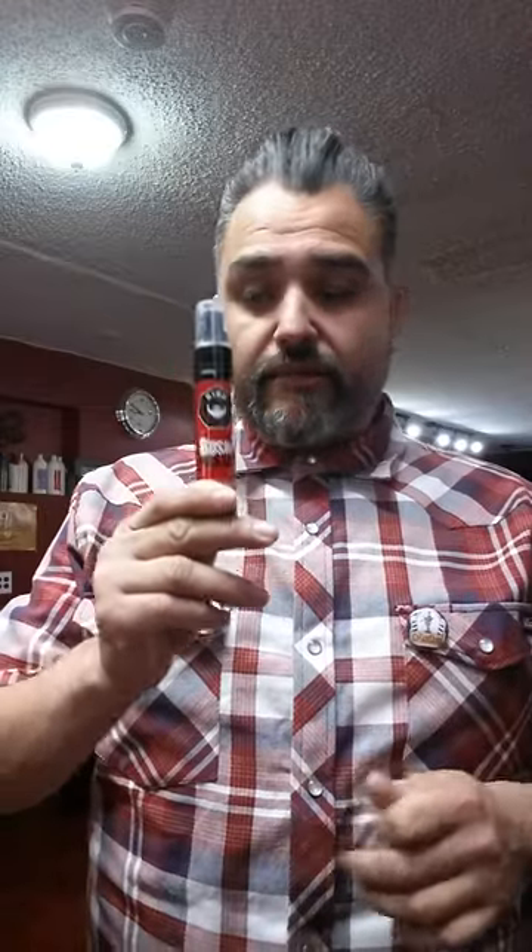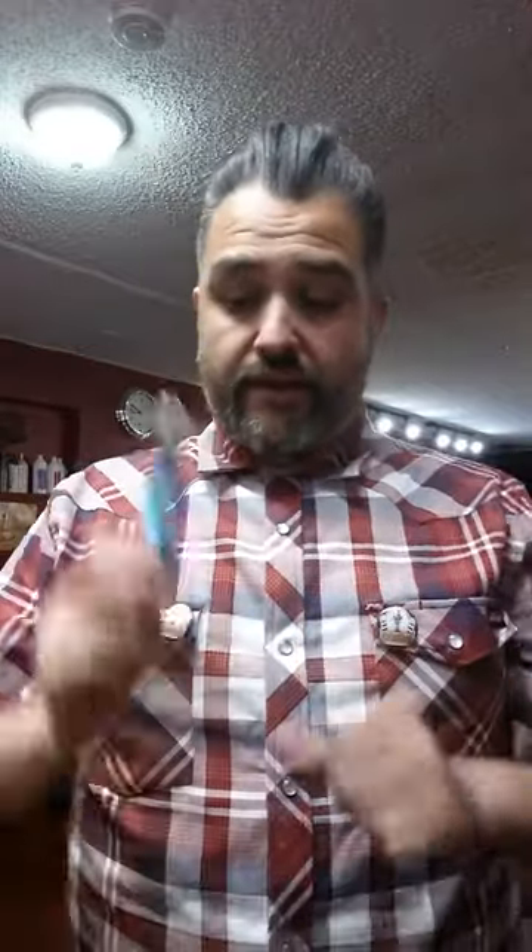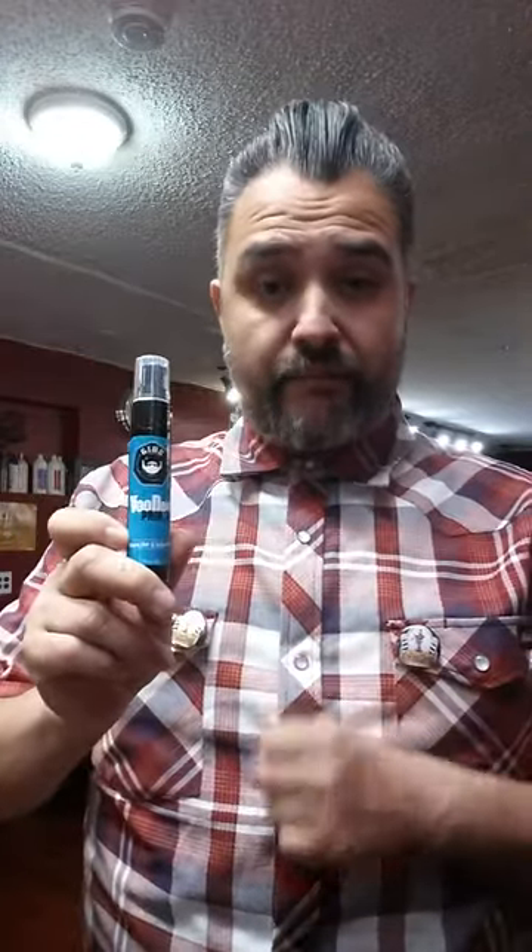We're gonna talk a little bit about Gibbs beard oil. They come in three different scents. This one is actually the Bushmaster — it has a great sweet musky scent. We also have the Voodoo Prince that comes in a blue label.